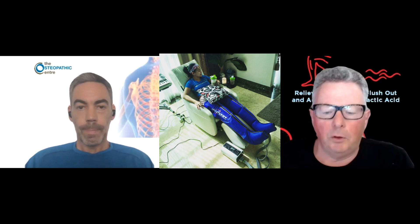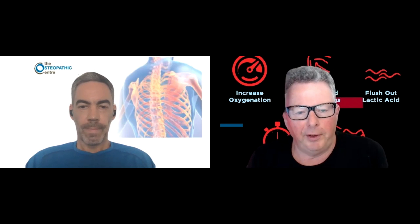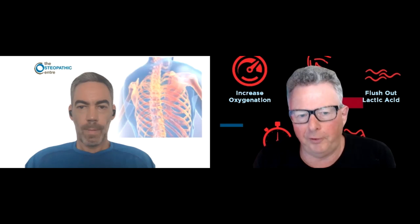Great catching up as always, Dr. Paul. In this case talking about lymphedema, swelling related to lymphedema, and the treatment.